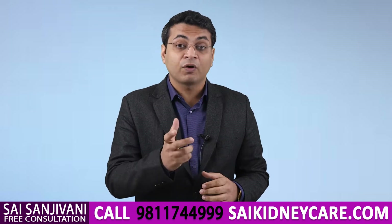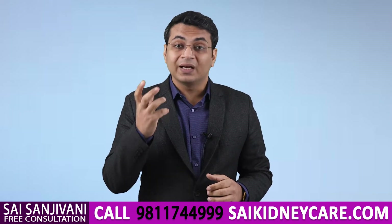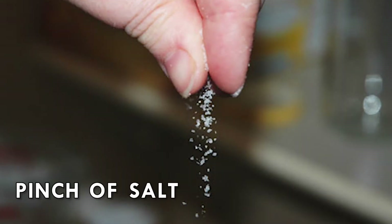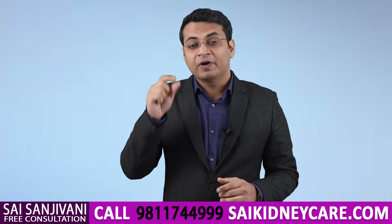So it is very important for kidney failure patients to understand what kind of salt they can take and what quantity they should take, so that the level of sodium can be maintained in the body, there is no edema, and no further complications arise. We suggest all kidney failure patients take one pinch of salt in each meal so that sodium levels and blood pressure can be easily controlled.